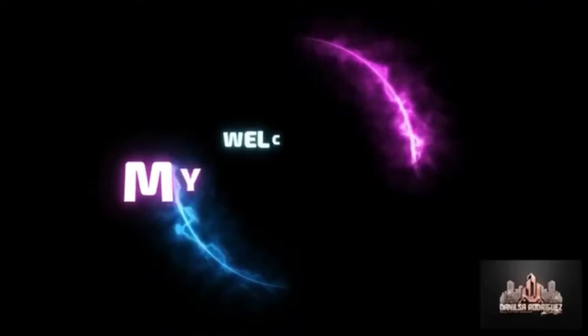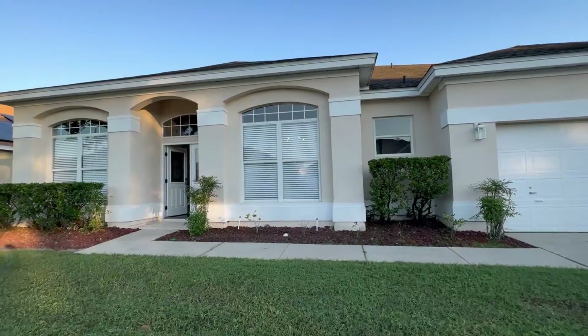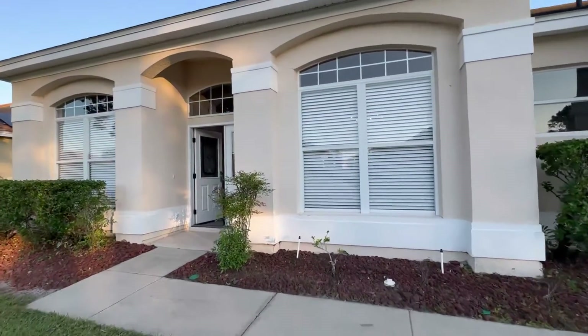I'm in my gym clothes — you know what's gonna happen after this, I'm gonna go hit the gym. But first, let's go take a look at the property. So this is basically the entrance.